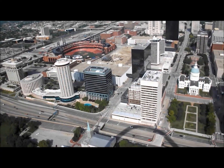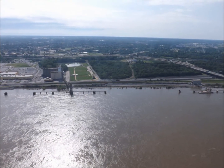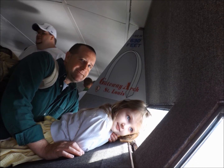When we arrived at the top of the arch, we were about 600 feet above ground level. The views of both the city and the river were gorgeous. Though the windows were relatively small, they afforded good panoramic views.